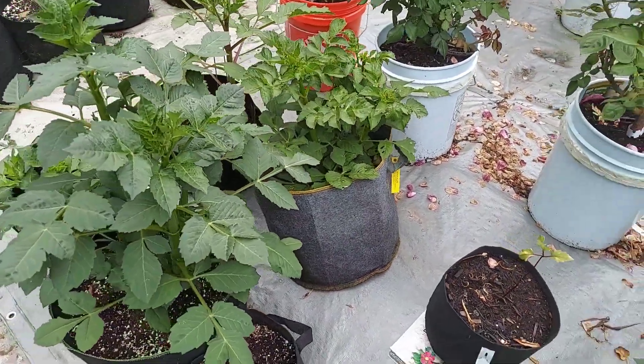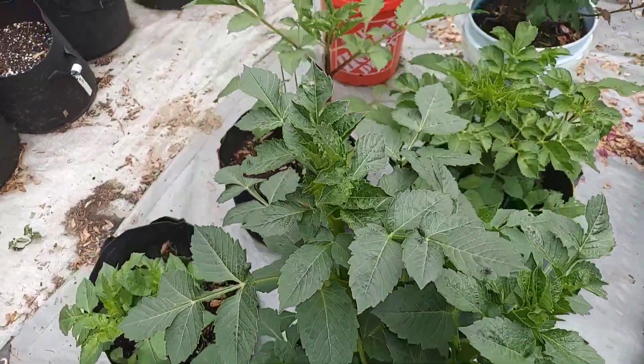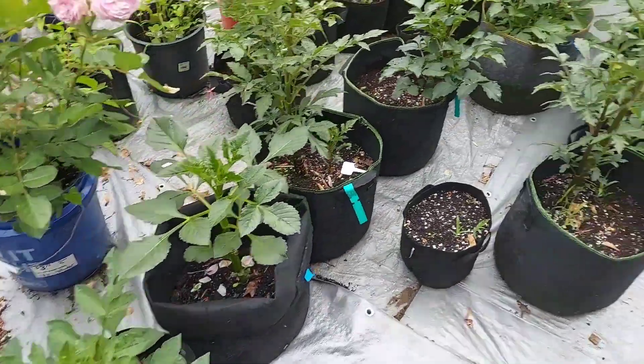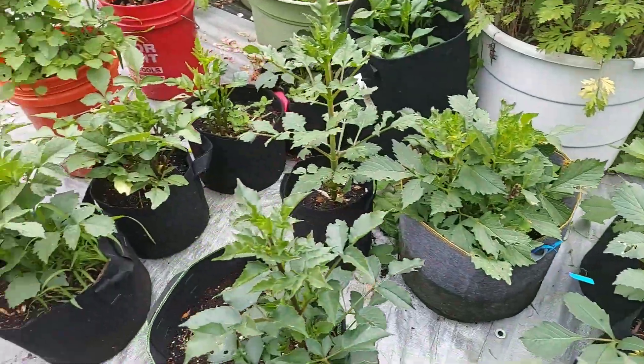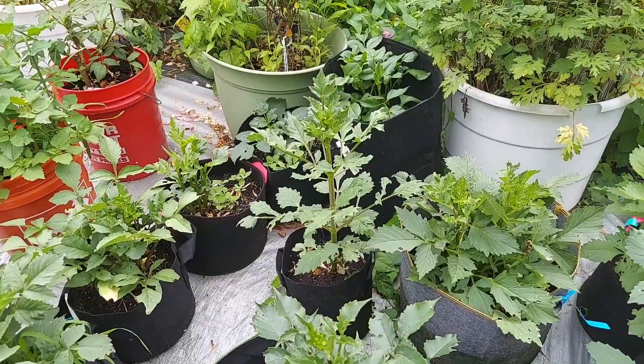My stock plants from the dahlia breeding program are coming up nicely — they're doing their thing and already have buds, so I will be pollinating dahlias very soon for next year's seedlings.